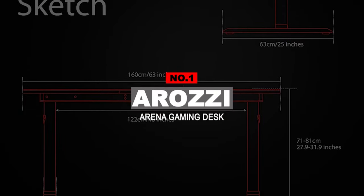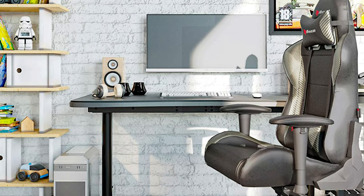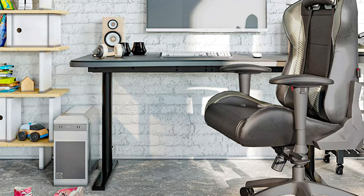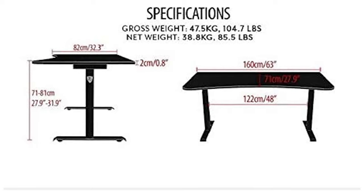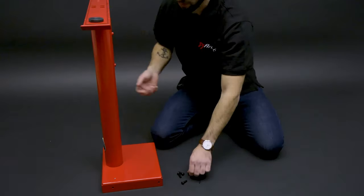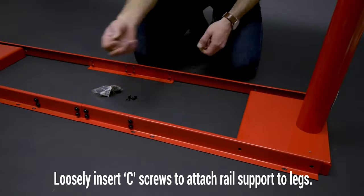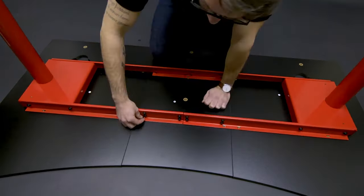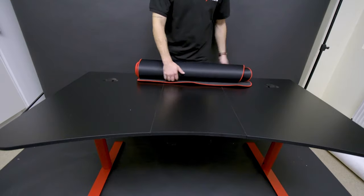Number 1: Arozi Arena Gaming Desk. The Arena Gaming Desk from Arozi is simply designed but effective, easily capable of accommodating a three-monitor setup with nothing blocking your legroom. You can tuck your gaming chair underneath it, too. It comes in multiple color variations. Part of what you're paying for is good solid build quality — the sturdy legs and frame are made of steel to accommodate a load up to 176 pounds. The desk surface is MDF with a non-slip matte finish, so your keyboard, mouse, and other accessories won't necessarily need any extra pads.